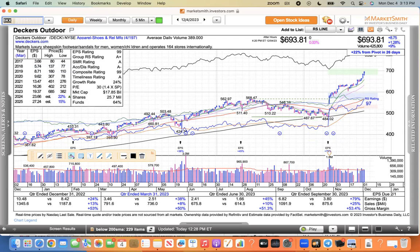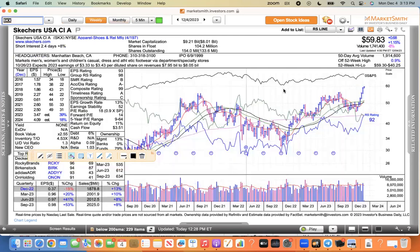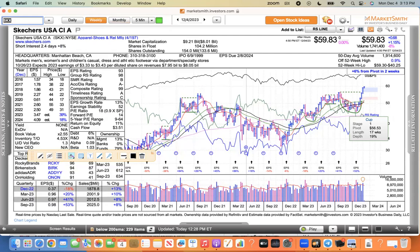Skechers is another one. Just broke out of this base last week and just trading higher — like 10 days in a row, this thing's just ramping higher. It's breaking out of a base along a 17-week consolidation period, and you can see it's up six weeks in a row. Skechers looks fantastic.